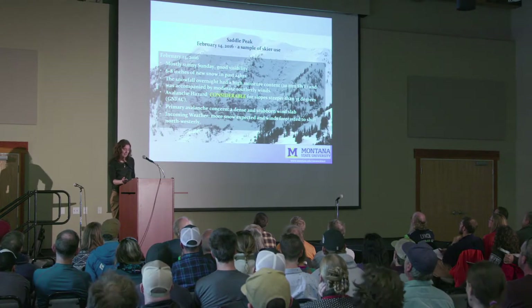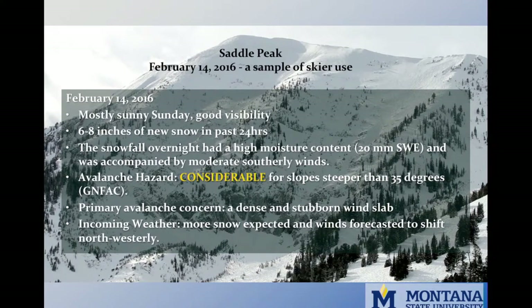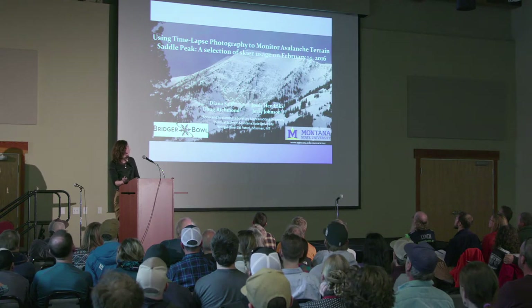Essentially, I put up a camera and took a lot of pictures of people skiing. Let's take a look at what a day of skiing looks like. Sunday, February 14th was a mostly sunny day with good visibility in the Bridger Range. Six to eight inches of snow had fallen in the past 24 hours with moderate southerly winds. The avalanche hazard was forecasted at considerable, with a dense and stubborn wind slab as the primary avalanche concern. This video will show a selection of skier lines from February 14th, 2016.